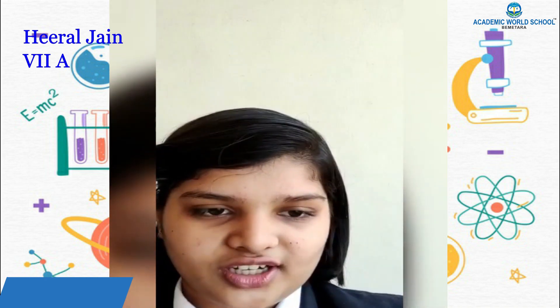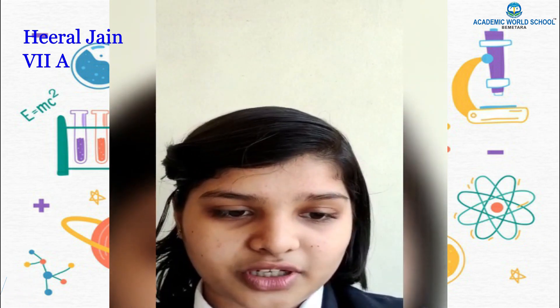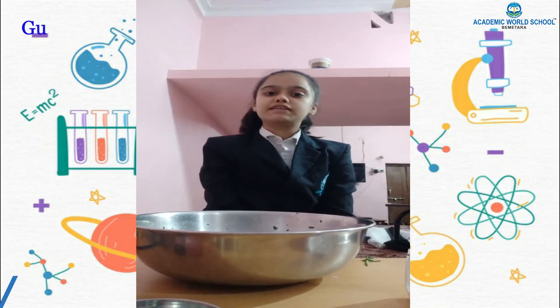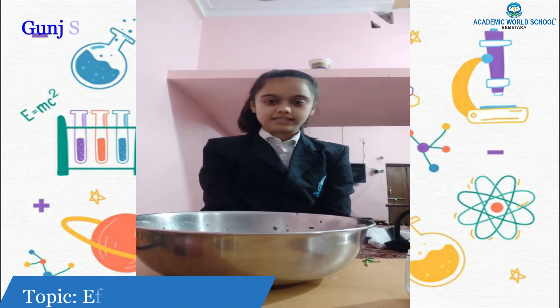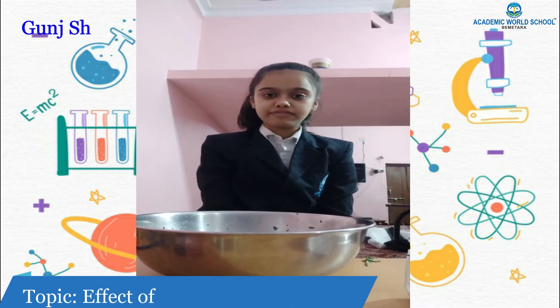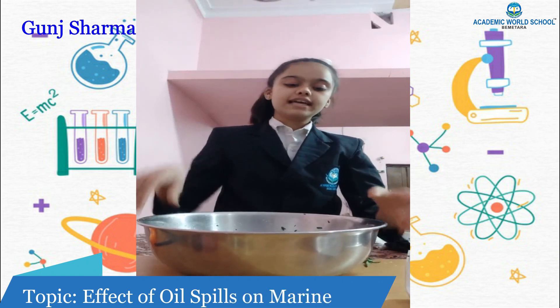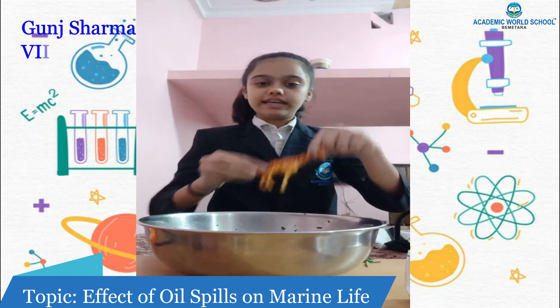By this observation I have learned that air also exerts friction and reduces the speed of motion. Today I am going to explain my observation on the effect of oil spills on water bodies. I have taken a bowl full of water representing a water body and some toy animals to represent aquatic animals.